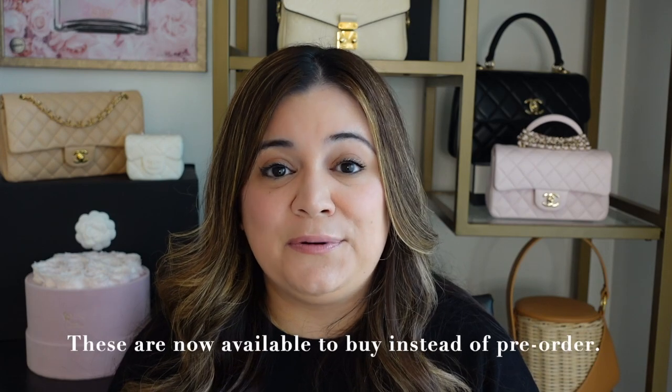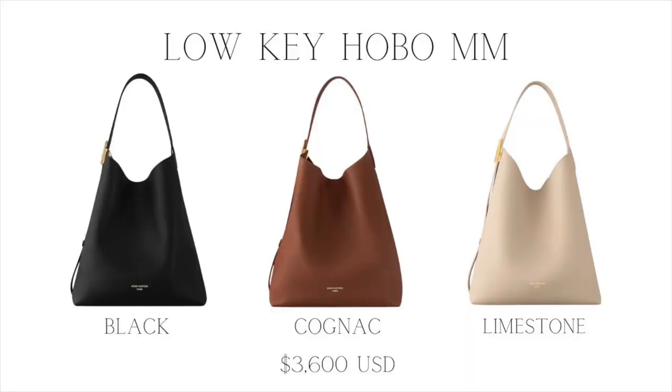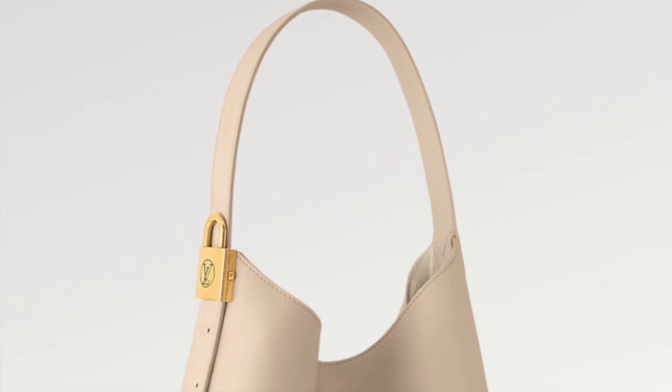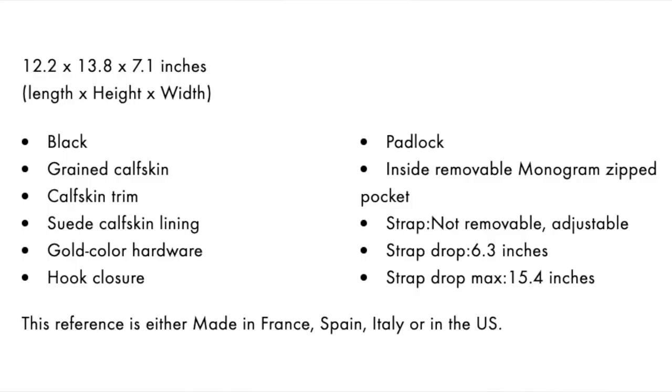They've released a couple of bags for pre-order that are literally called the Loki. The first one is the Loki Hobo Style in the MM size. It comes in three different colors: black, cognac, and limestone. The only branding it has is just there at the bottom in gold foil, and then there's a padlock with LV on it. This hobo bag style is retailing for $3,600. It is grained calfskin leather with a calfskin trim, and the interior is a suede calfskin lining with gold hardware from Louis Vuitton.